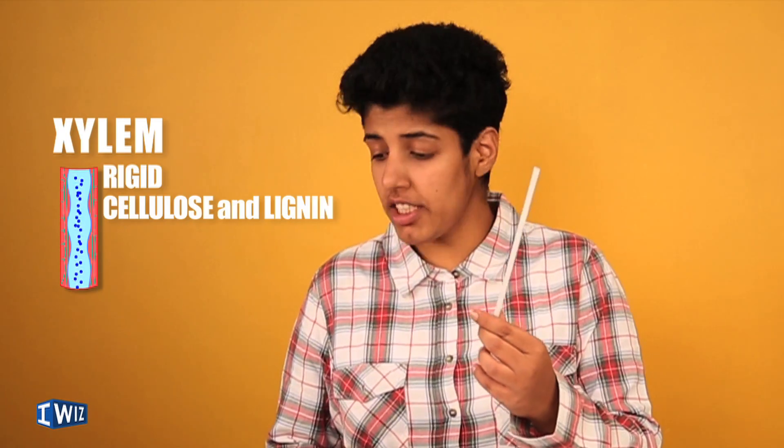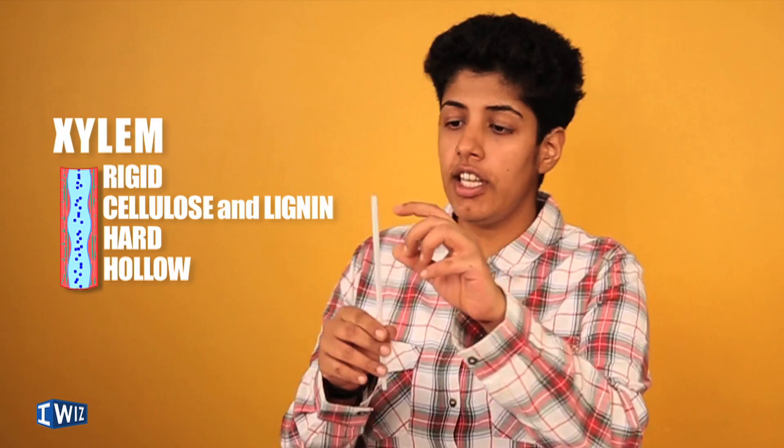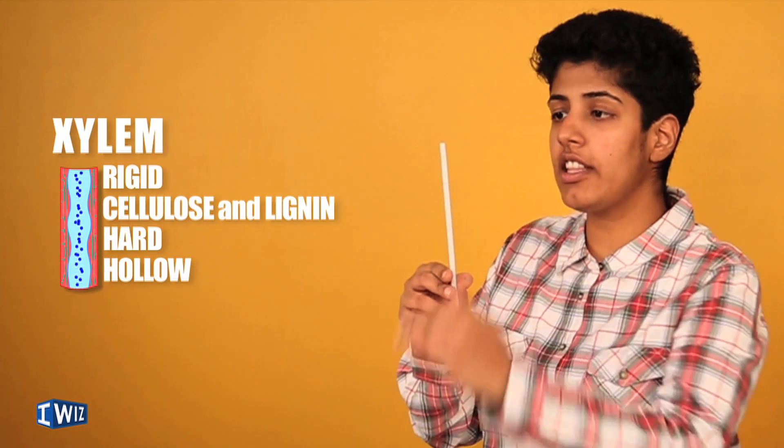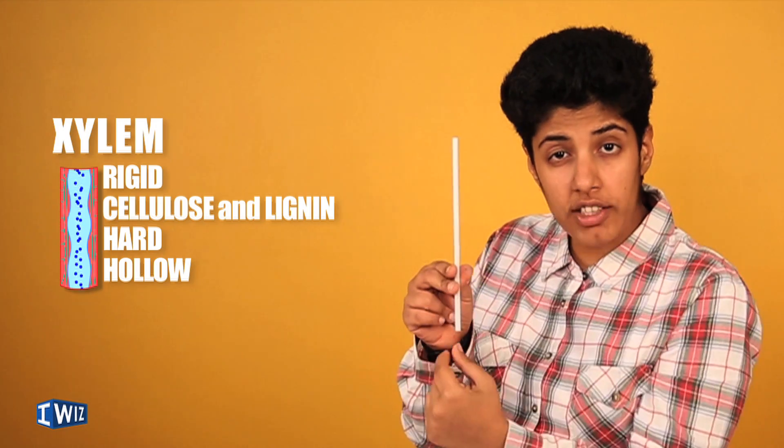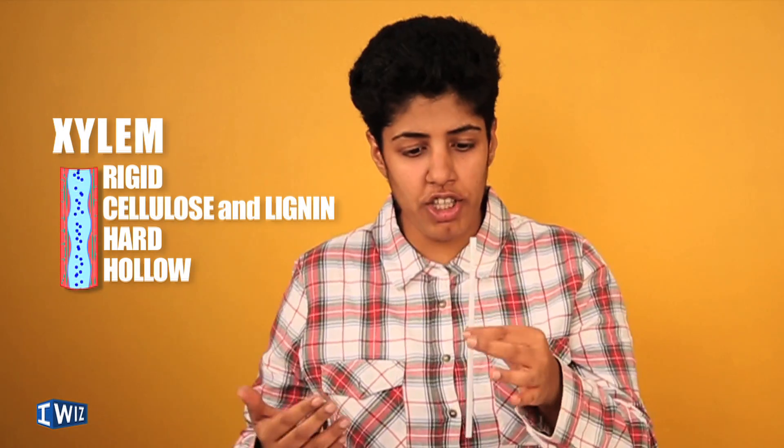To understand how water and minerals are transported, you need to understand the xylem. It looks like a rigid structure — it is made up of cellulose and lignin, quite hard and hollow. The cells have no cell membranes toward the ends, which is why it functions as one continuous structure, and the water goes up through it.